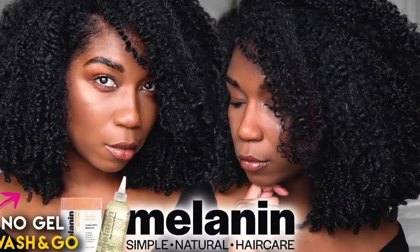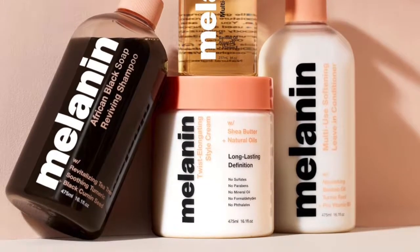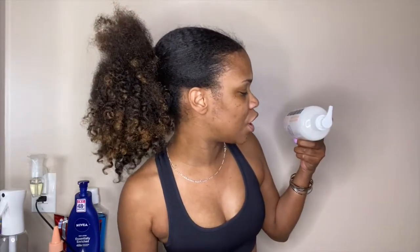As you can see from the title of today's video, I'm coming at you with another wash day video. This time I'm featuring a Black woman-owned brand, Melanin. She is also an influencer — Natural 85 over here on YouTube — and she has her own hair care line. I purchased all four of the products she offers and I'm going to use all four in a two-part video series. Today is part one, wash day, and then part two — be on the lookout — will be my twist-out portion. In today's video I'm featuring her African black soap reviving shampoo, followed up with her multi-use softening leave-in conditioner.